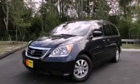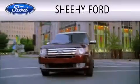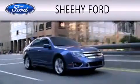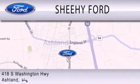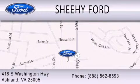Please call today to reserve this vehicle for a test drive. SheHe Ford is dedicated to doing everything possible to ensure that the experience you have selecting your next vehicle is as pleasant as possible. We are located at 418 South Washington Highway in Ashland. We are located in Utah. Thank you.